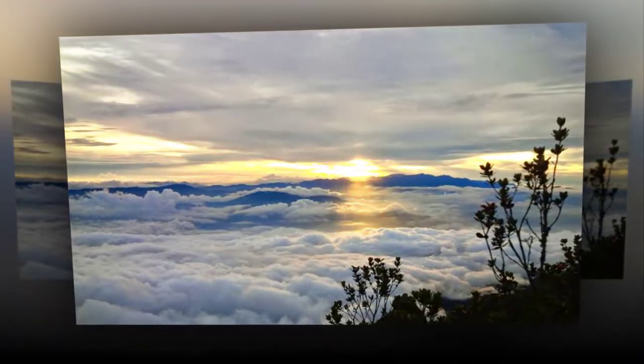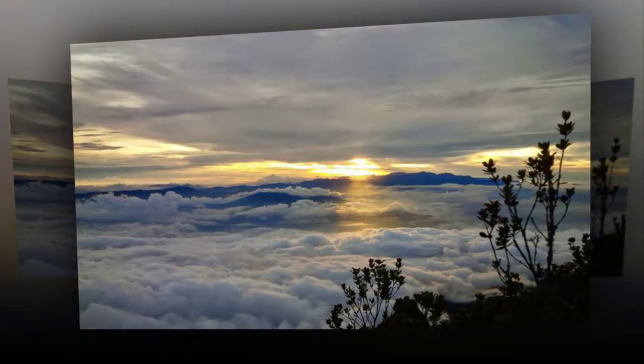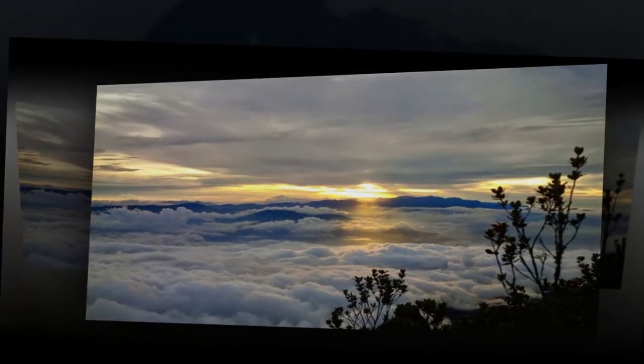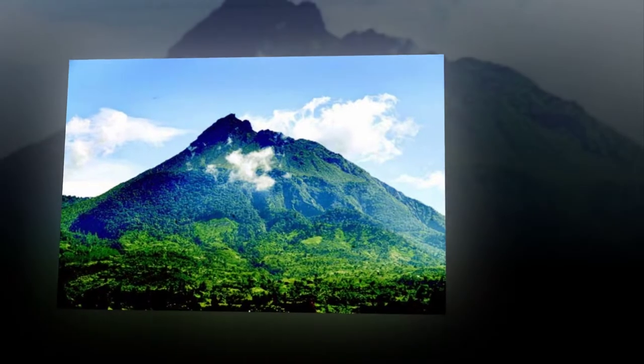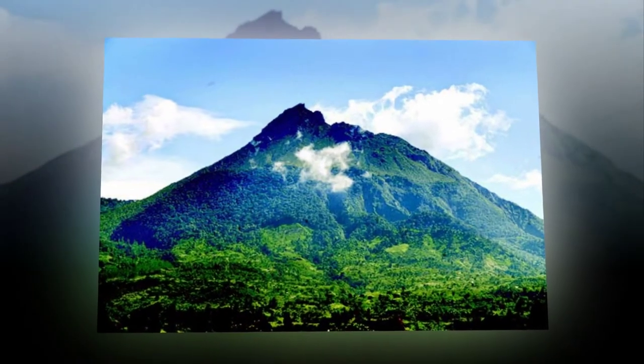Bernitelong is an active volcano and it becomes an interesting place for exploration and hiking. People also come to the location to enjoy photography. Despite its active status, the volcano doesn't stop tourists from coming and exploring the site.